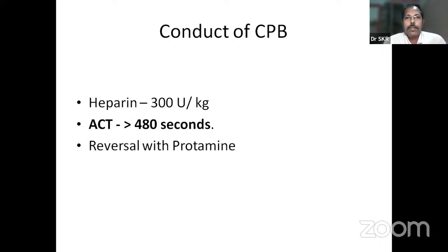After completion of surgery, we should reverse heparin with protamine. The ratio of protamine to heparin is 1:1.3. That is the ratio you need to give protamine after completion of open heart procedures.